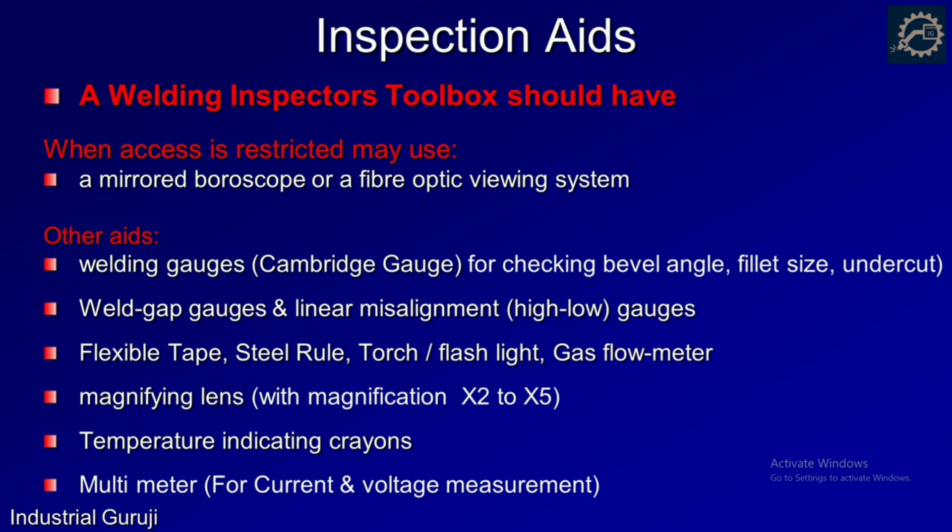Now we will look at inspection aids — the welding inspector's toolbox. It should include a boroscope or fibre optics viewing system for when direct access is not available, welding gauges for checking bevel angle, fillet sizes, and undercuts, weld gap gauges for gap measurement, and high-low gauges for linear misalignment checking. Also: flexible tape, steel rule, torch and flashlight, gas flow meter to check gas flow rate, magnifying lens to observe minute indications, temperature indicating crayons for temperature measurement, and a multimeter to check current and voltage.